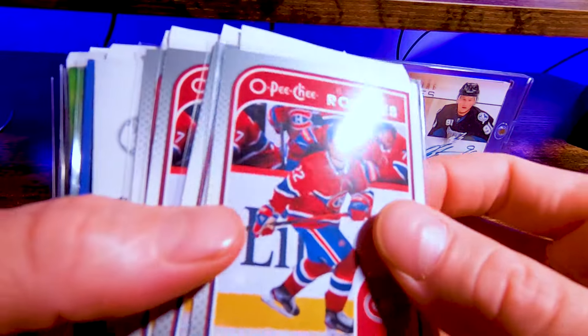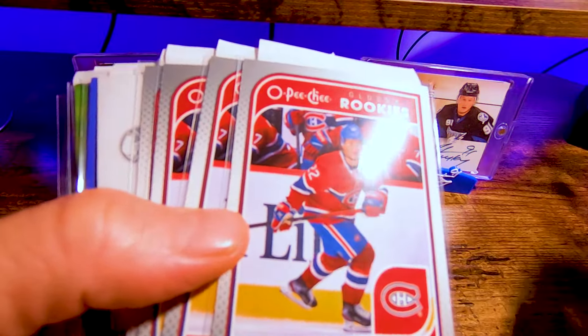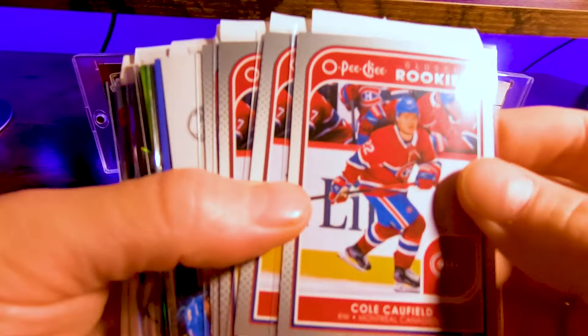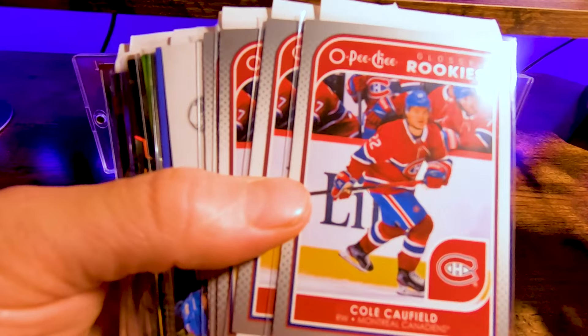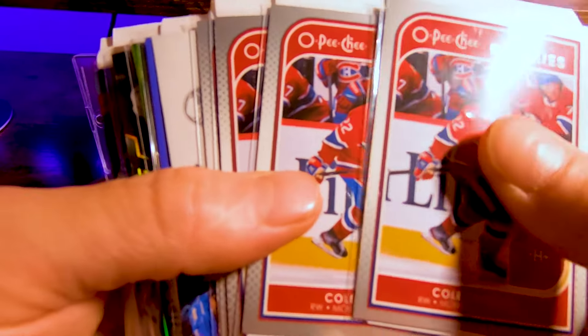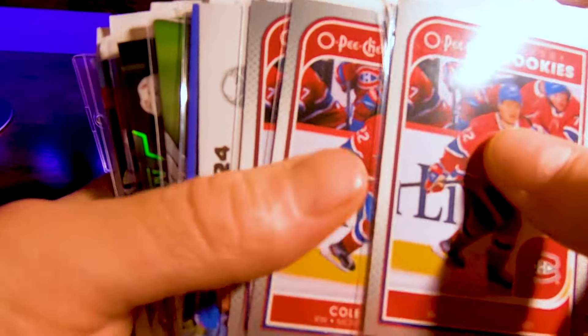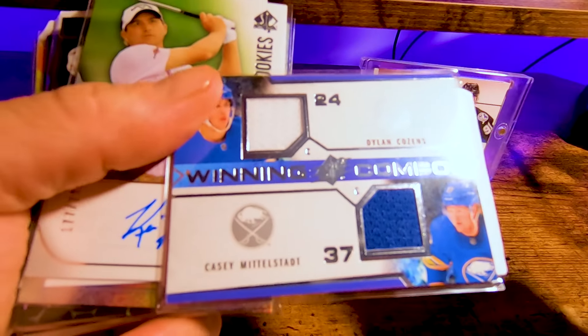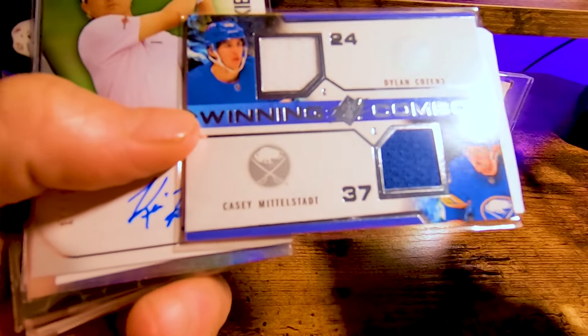First off, these are the cards I have in penny sleeves. Most of these are not for grading — most are just going to be listed on eBay. I buy them on COMC and flip them over to eBay. So we got some Caulfields, Casey Middlestat, Dylan Cousins patch.